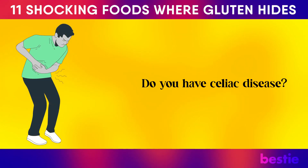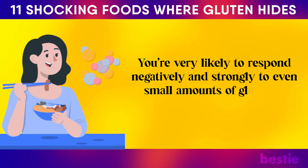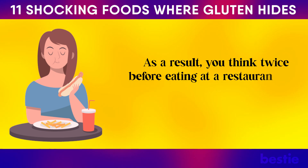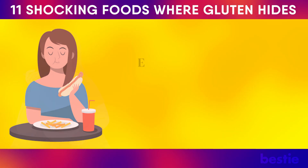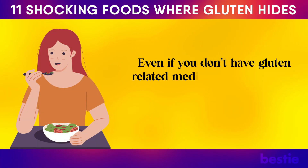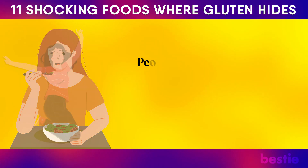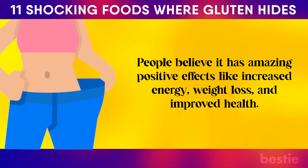Do you have celiac disease? You're very likely to respond negatively and strongly to even small amounts of gluten in your food. As a result, you think twice before eating at a restaurant and scour carefully through the labels of edible products. Even if you don't have gluten-related medical conditions, you might consider trying a gluten-free diet. People believe it has amazing positive benefits like increased energy, weight loss, and improved health.